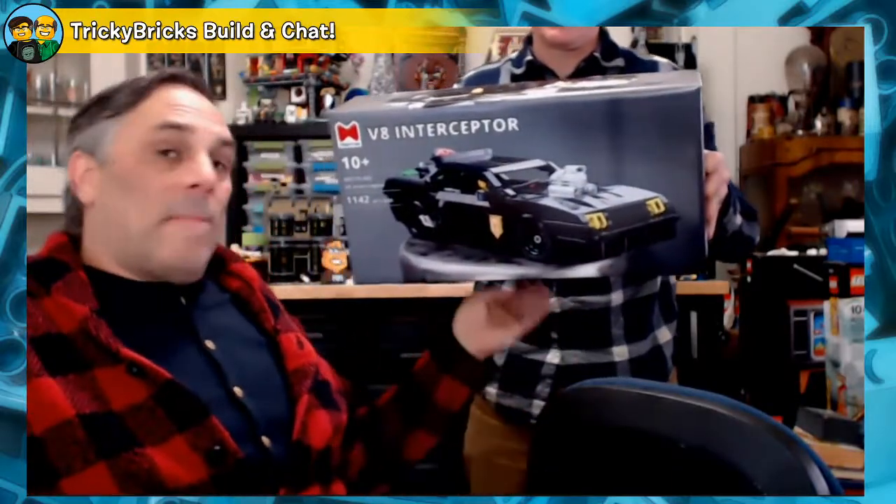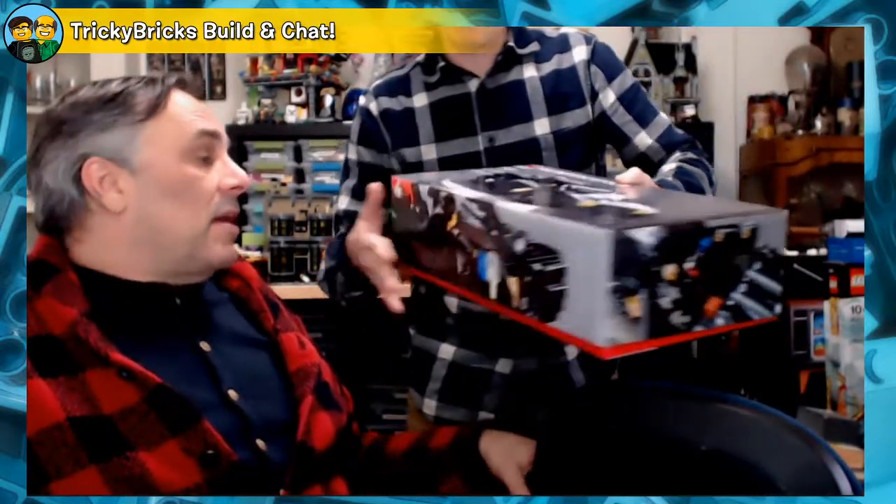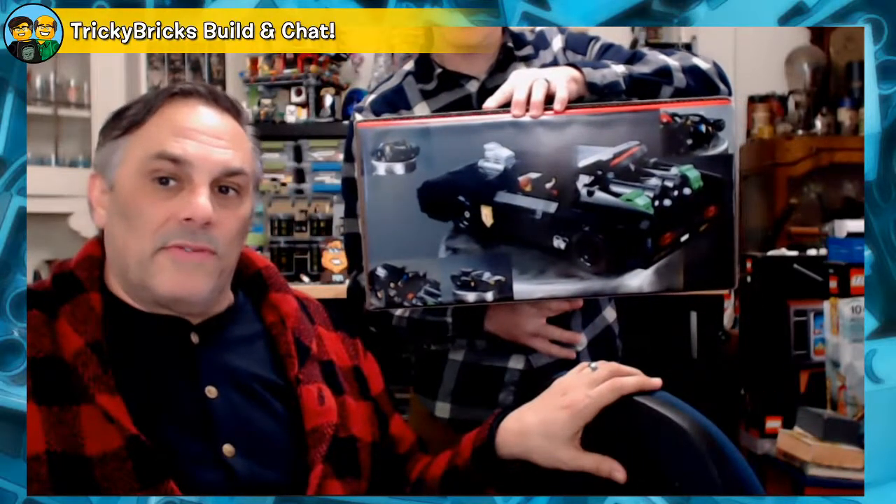We have a lot to get through today. You know that we are going to be revisiting Moto's V8 Interceptor, which I have — the box is right there. If you weren't here the other day and didn't get to see it, it's amazing — custom box and everything. He spent as much time with the packaging as he did actually building the model, which is saying something. If you didn't get to see the opening yesterday, you should check it out.